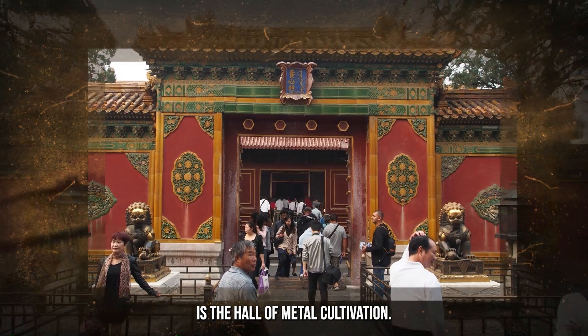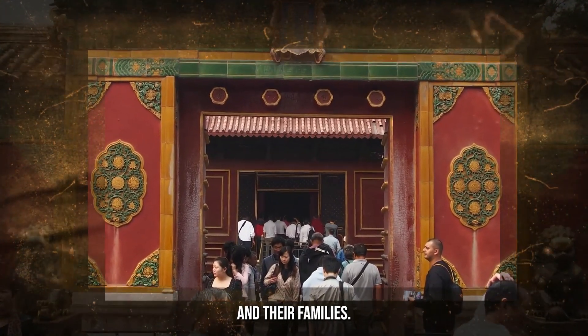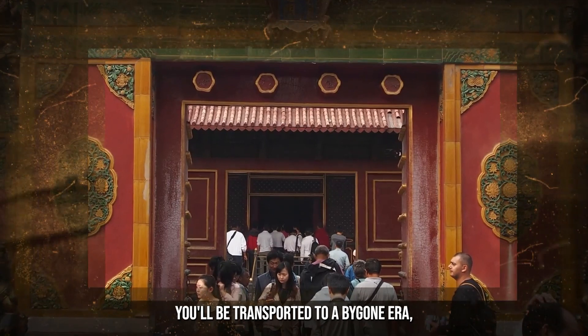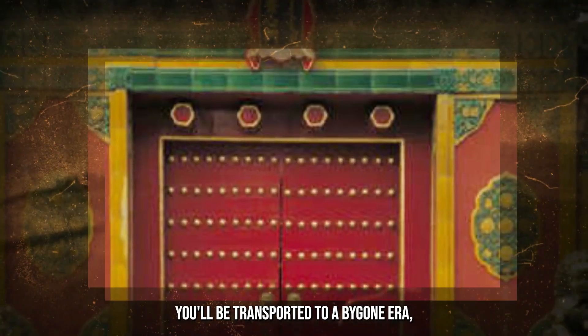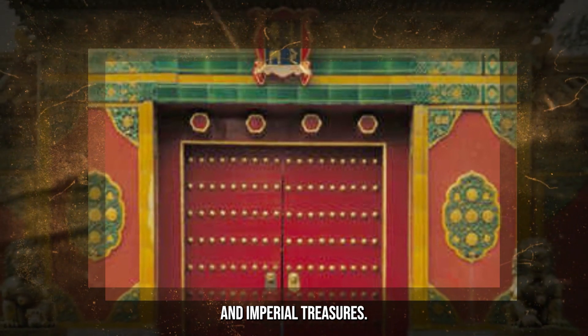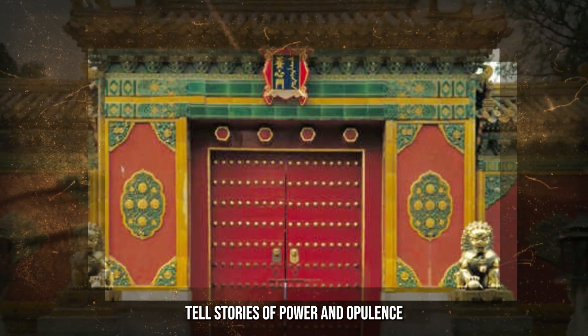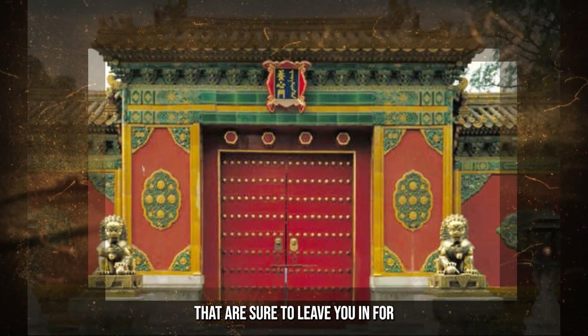One such gem is the Hall of Mental Cultivation, the private quarters of emperors and their families. Stepping inside, you'll be transported to a bygone era, surrounded by exquisite artifacts and imperial treasures. The intricate carvings and ornate decorations tell stories of power and opulence that are sure to leave you in awe.